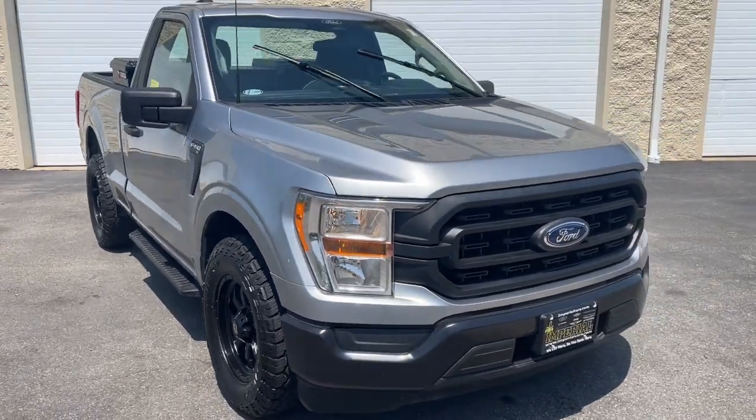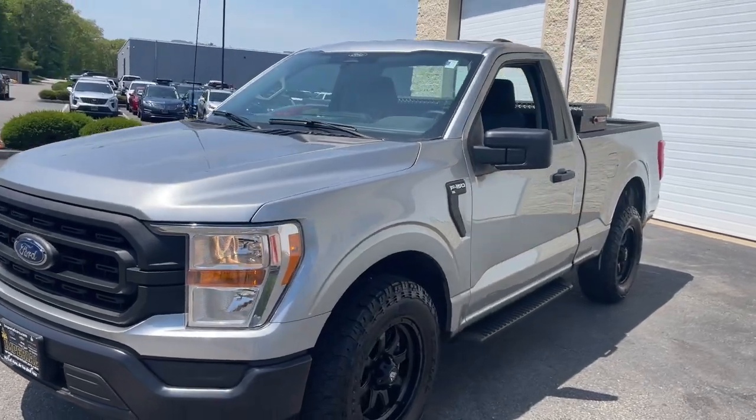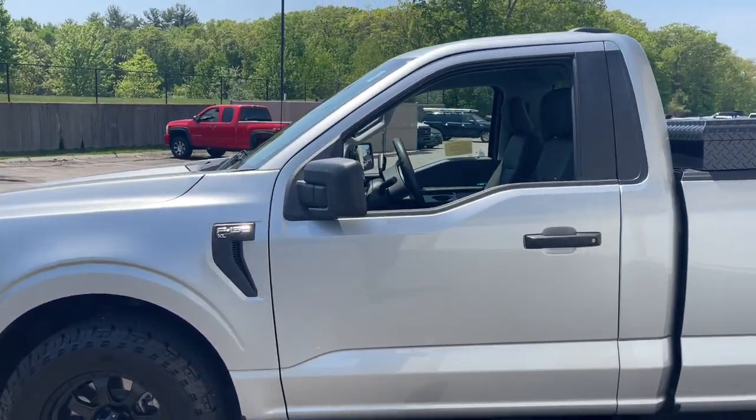Take a moment to check out the 2022 Ford F-150. With less than 20,000 miles on the odometer, this vehicle provides excellent value.